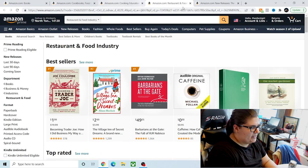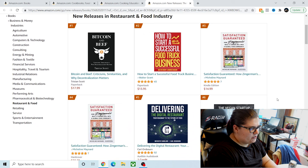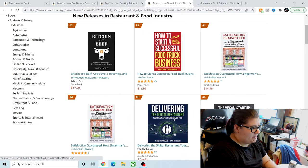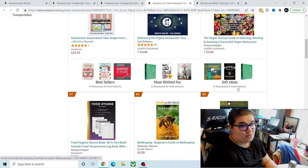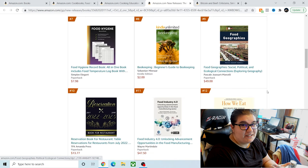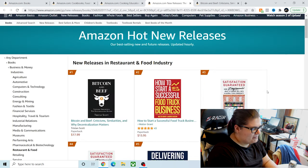So that is just one section of the Food and Restaurant Industry. Let's look under new releases. I have never heard of Bitcoin and Beef — that's interesting. Satisfaction Guaranteed just came out. I know you guys have been in my comments telling me this is a lovely book and I might go pick it up this weekend. I've been trying to limit how many new books I buy and work on my TBR. It's not the easiest when there are so many good books out there.